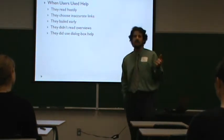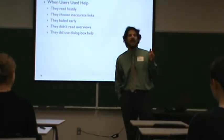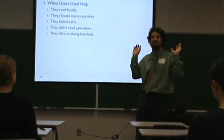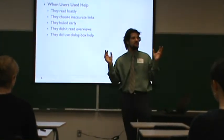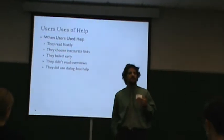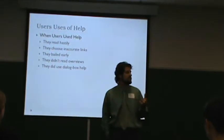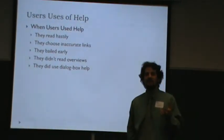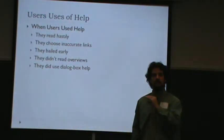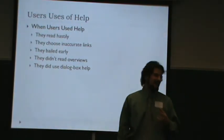They chose inaccurate links — if they had a problem, they would just choose the first thing they saw, choosing really poorly on what kinds of links would actually help them. Then they bailed early — Grayling's phrase — spending a minute or two and thinking 'okay, that's it,' bailing before they finished the tutorial or the section that would help them. They didn't read product overviews very much either. The one bright spot was that they did use dialog box help — things like a tool tip with a little link for additional help.